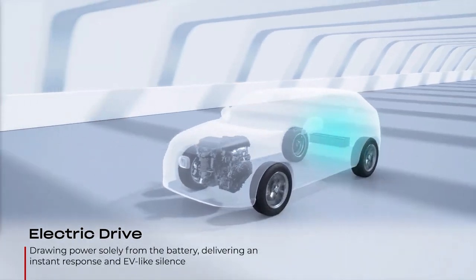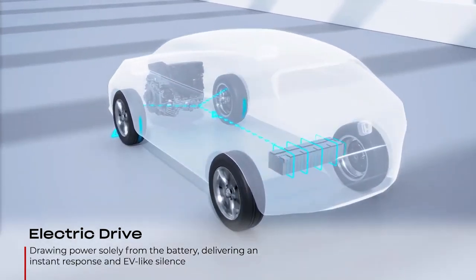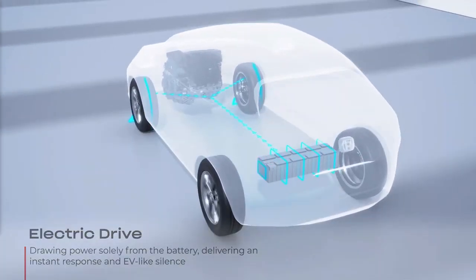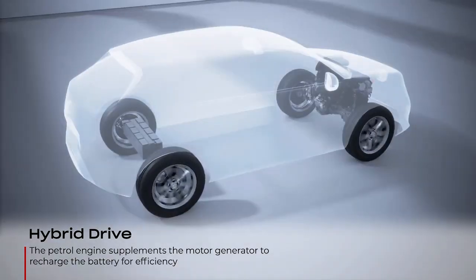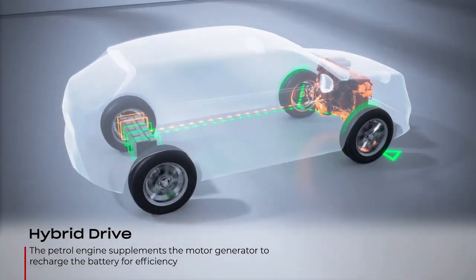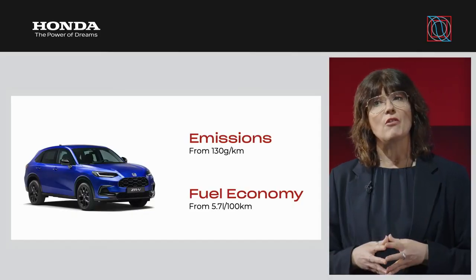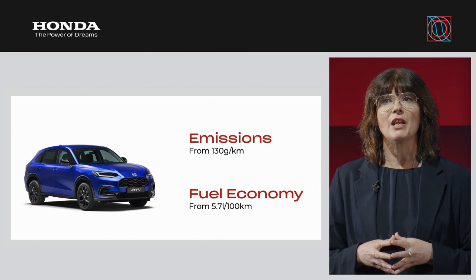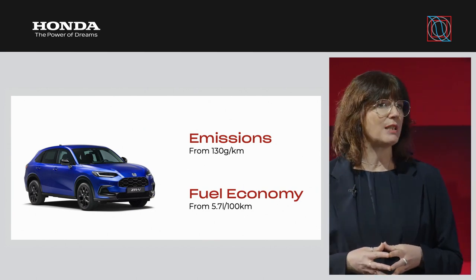Moving on to the ZRV's powertrain, the latest model is fitted with Honda's proven eHEV hybrid technology, combining an Atkinson Cycle 2-litre petrol engine, two electric motors, a high-output intelligent power unit, and an automatic transmission. The ZRV delivers a great balance of efficiency and performance, with emissions from 130g per kilometre combined on the WLTP cycle and fuel economy from 5.7 litres per 100 kilometres.